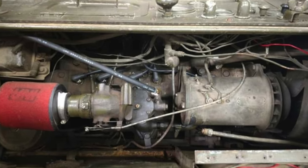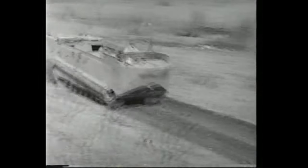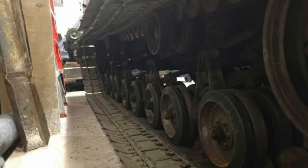Now the engine — the powerhouse of this beast. On a level road the Weasel has a top speed of about 36 miles per hour, but for steady cruising it shouldn't be driven at more than 25. Feeding that Studebaker Champion engine right now is an auxiliary gas tank.